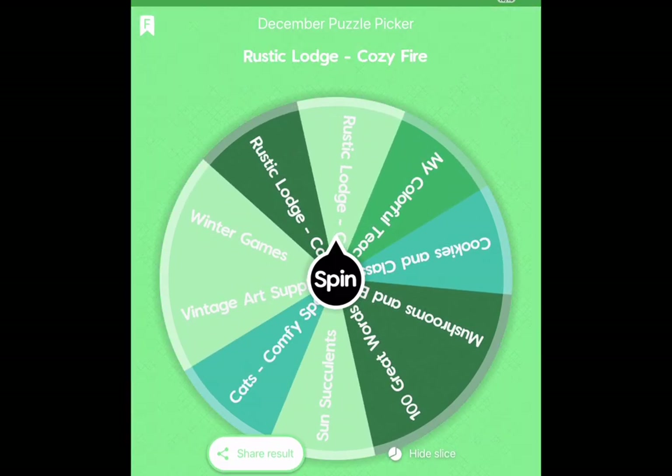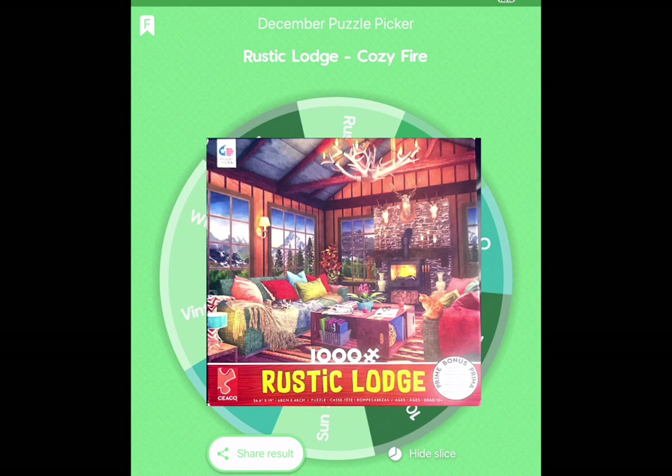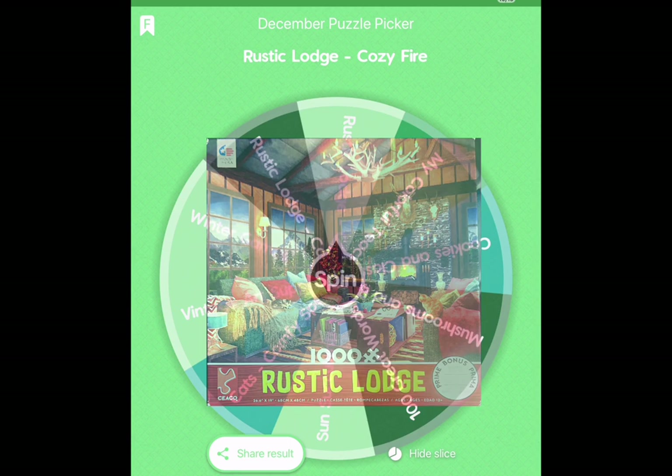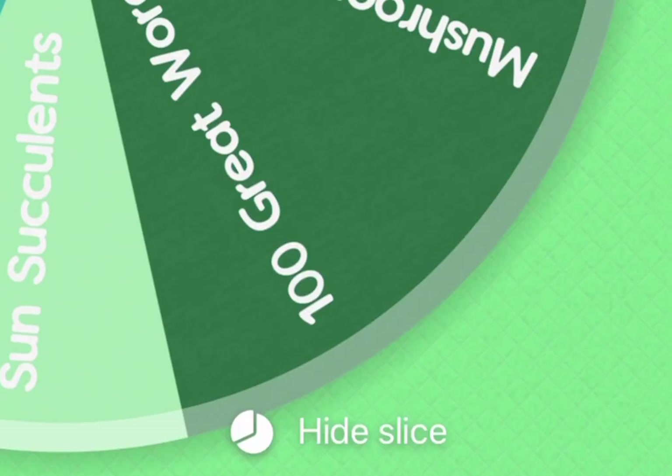It landed on one of my sequel puzzles called Rustic Lodge Cozy Fire. I have two jigsaw puzzles called Rustic Lodge, so I'll get the box cover and superimpose it on top of the wheel. I look forward to starting it either tonight or tomorrow.